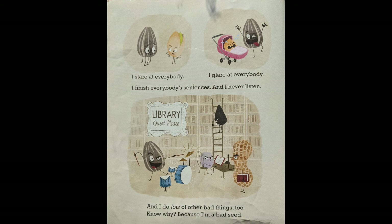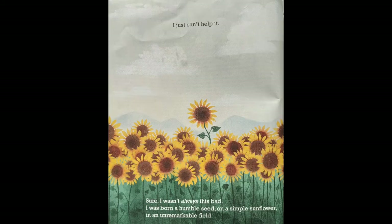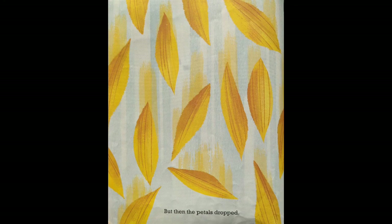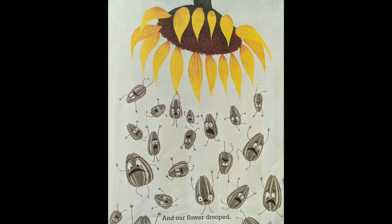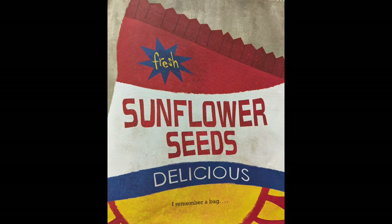Know why? Because I'm a bad seed. I just can't help it. Sure, I wasn't always this bad. I was born a humble seed on a simple sunflower in an unremarkable field. I had a big family — seeds everywhere. We found ways of having fun. We were close. But then the petals dropped and our flower drooped. It's kind of a blur. I remember a bag. The bag says sunflower seeds — delicious.